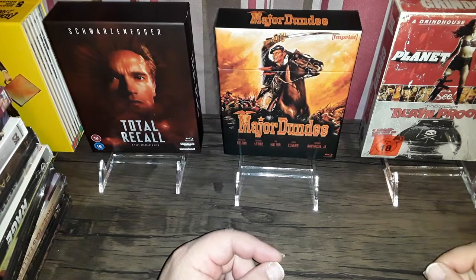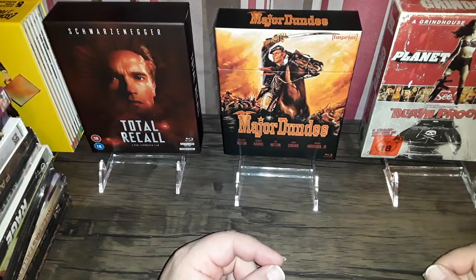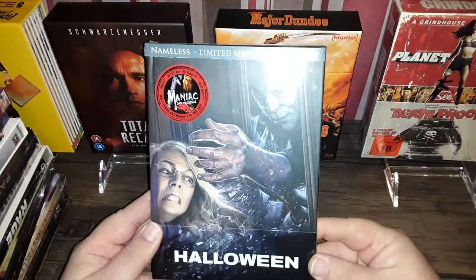Hey guys, I'm back with another video. This time I'm going to show you my January 2021 haul. There's a lot of stuff to get through, so let's get started. This is the Halloween 2018 media book.